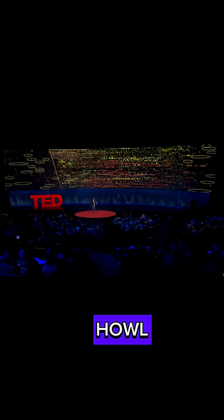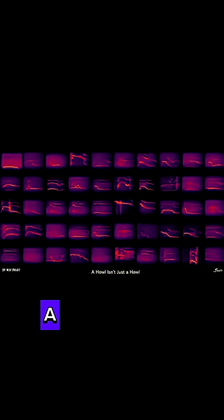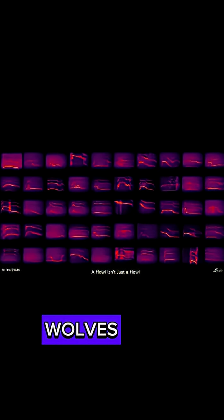But a howl isn't just a howl. These are spectrograms of 50 individual wolf howls. A spectrogram simply visualizes sound, and your eyes and AI can see patterns in them. Here's the howl from just one of those wolves.